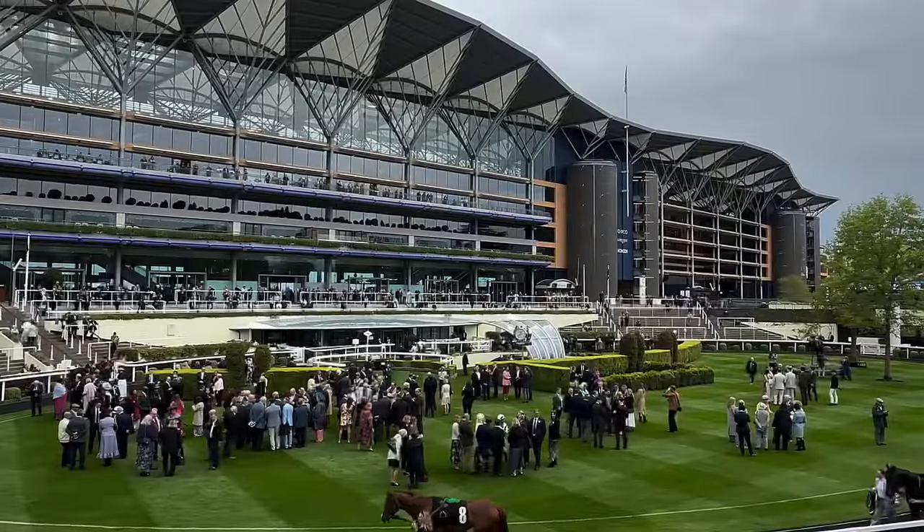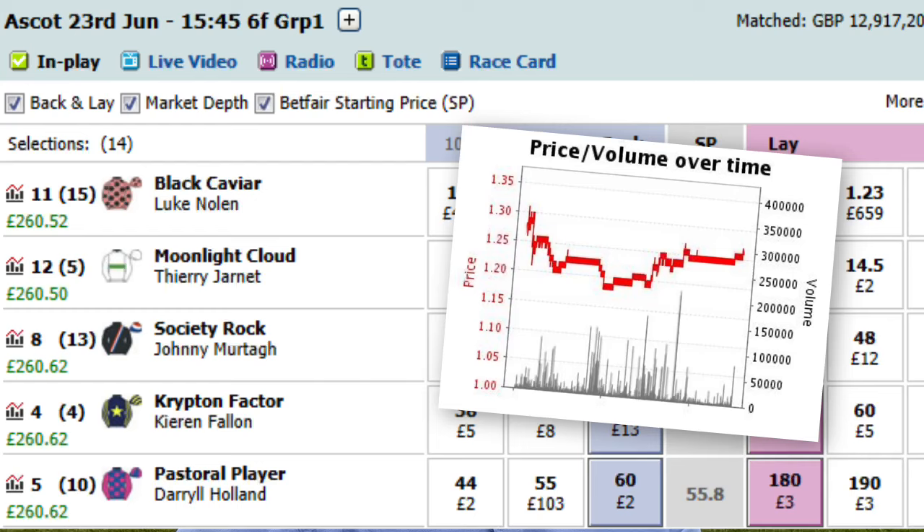Royal Ascot is the highlight of the flat turf season. It takes place in mid-June and it's run over five days from Tuesday until Saturday. It's one of the biggest race meetings of the year. The most amount of money I've ever seen matched on a race at Royal Ascot was 12.5 million — the year that Frankel and Black Caviar participated. Typically races match somewhere between about a million to two million, with smaller races on Saturday much lower and feature races much higher.